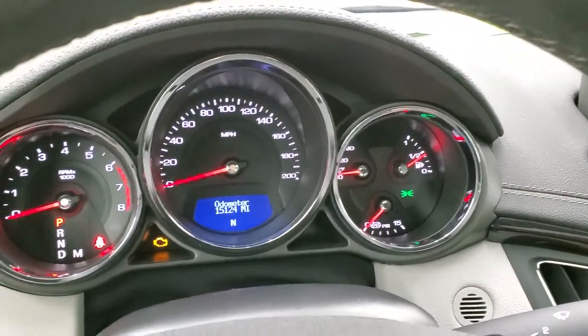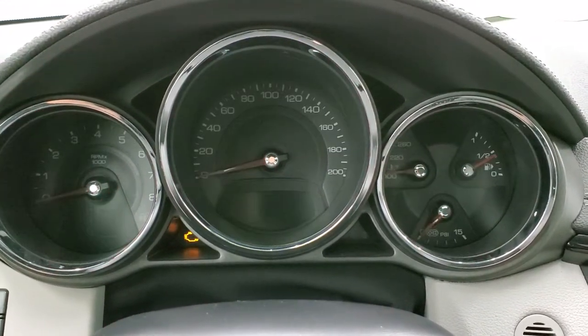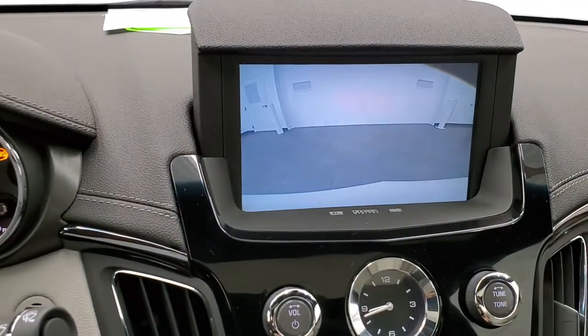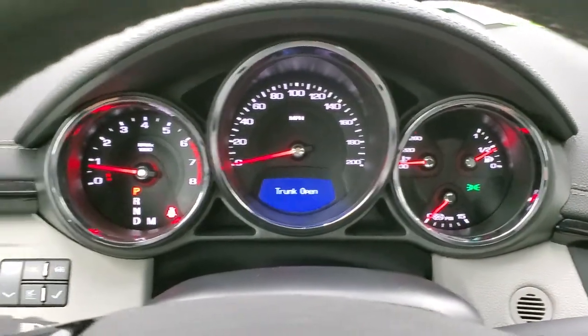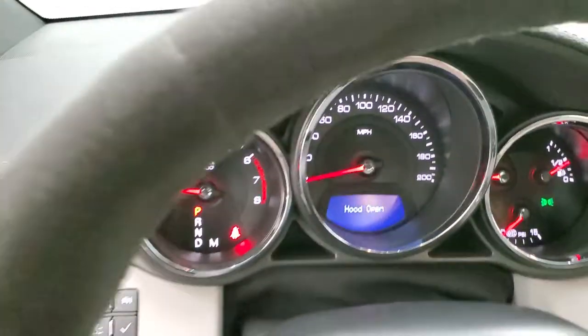We'll start it up, take a look inside the trunk, and then check out under the hood. I did want to show you that backup camera — it does work once the car is running. Now let's go take a look at the trunk and then check out under the hood.